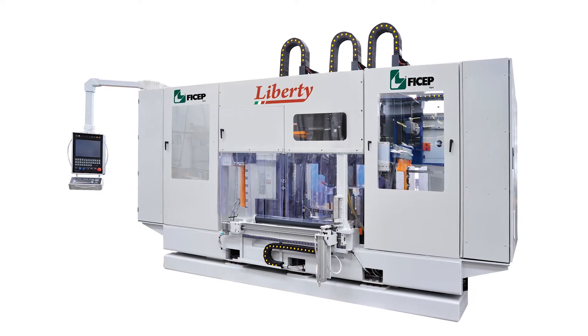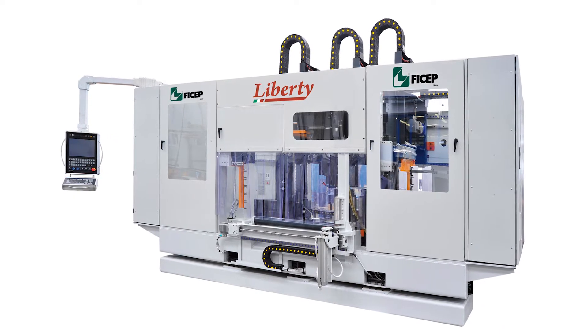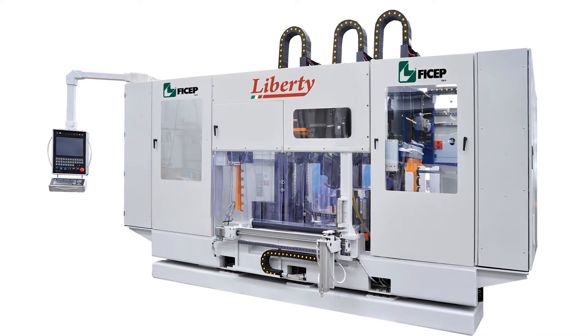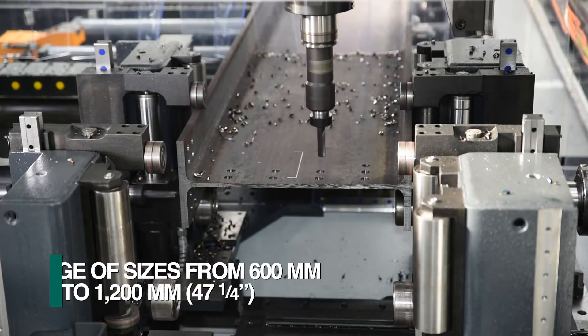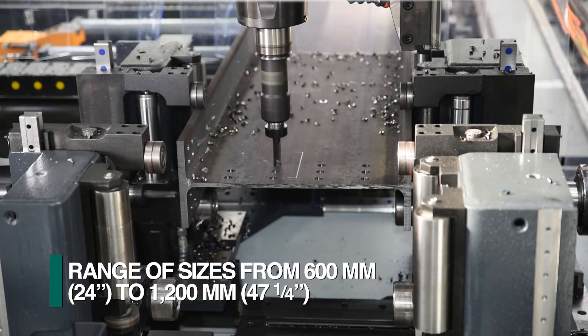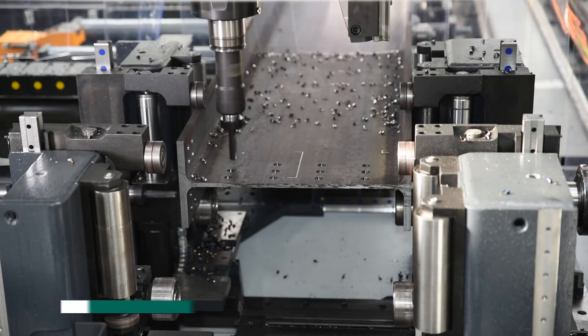The Liberty family of CNC drilling lines from FICHEP features one of the most robust spindle designs available on the market today. This family of drills is available in a complete range of sizes from 600 to 1200 millimeters to accommodate diverse applications.